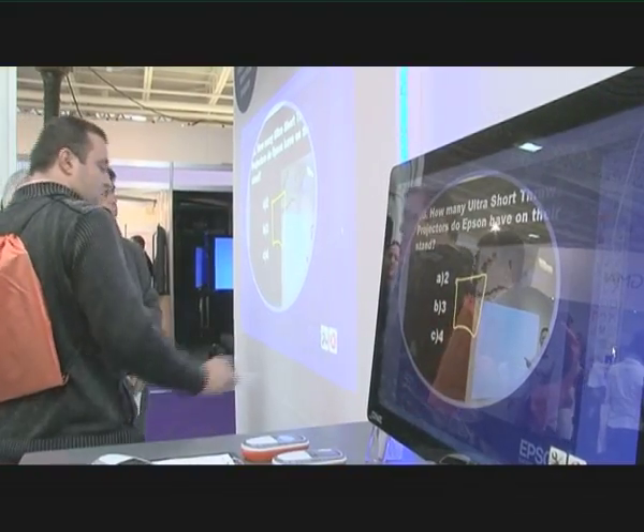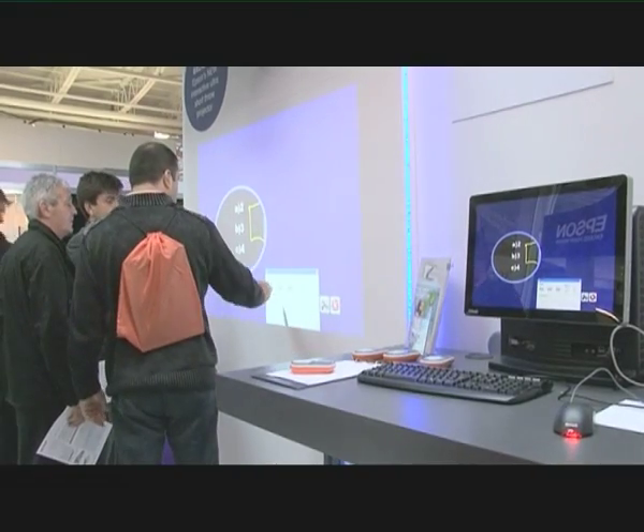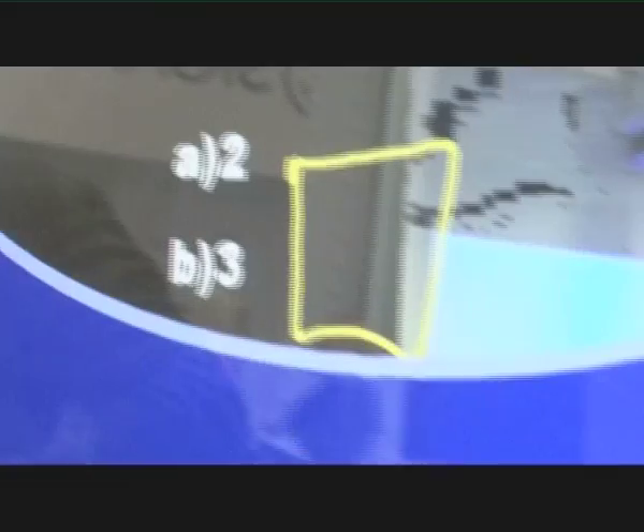You can literally write on the wall with our new interactive ultra short throw projector, which turns any projection surface into an interactive one.